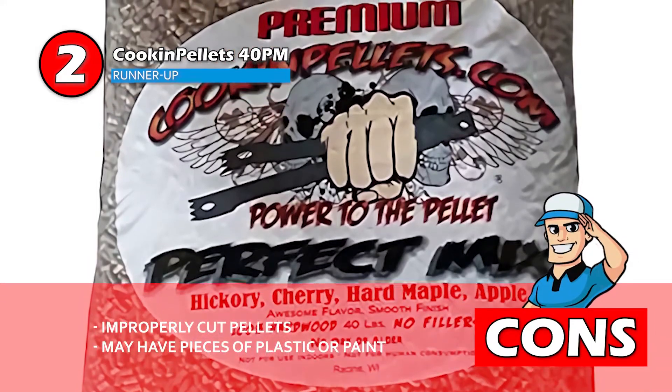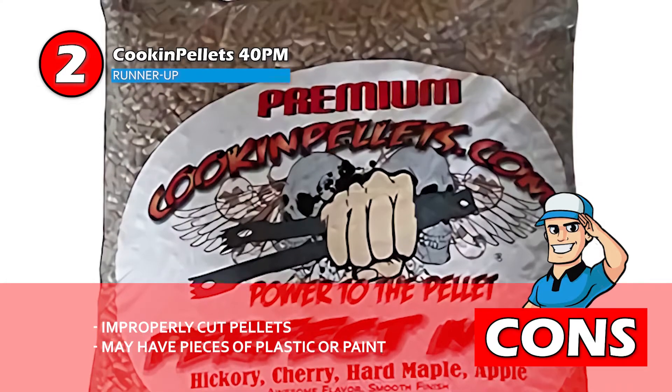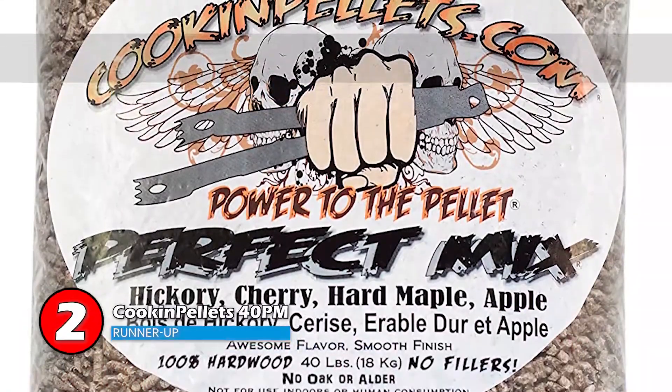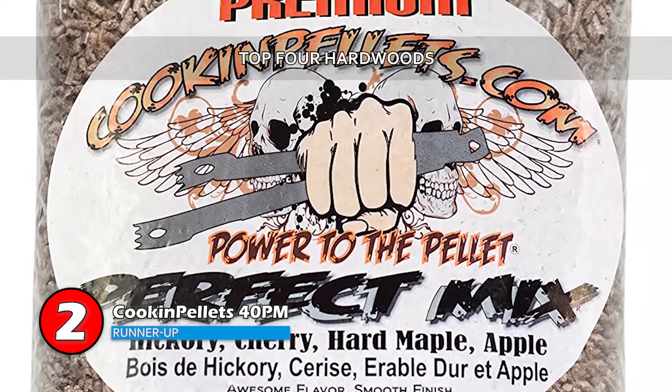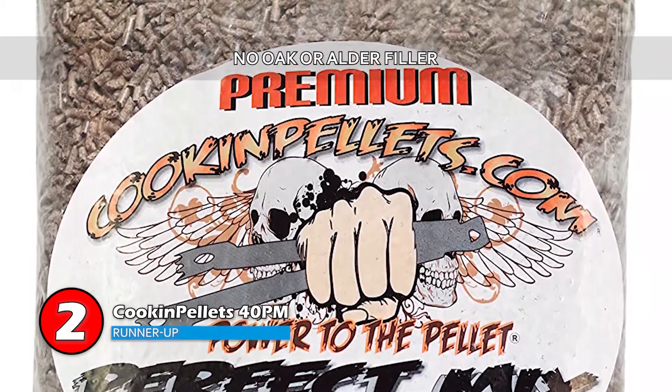However, pellets are sometimes not cut properly, and some customers may have to sort through to find any pieces of plastic or paint. Bottom line is, it's made from top four hardwoods. The hardwood used is 100% real, and it features no oak or alder filler.